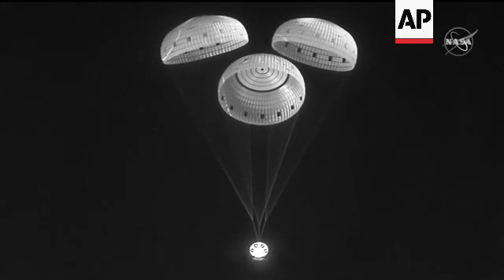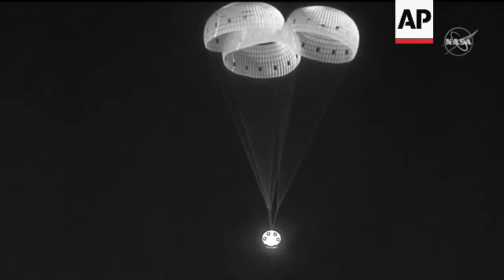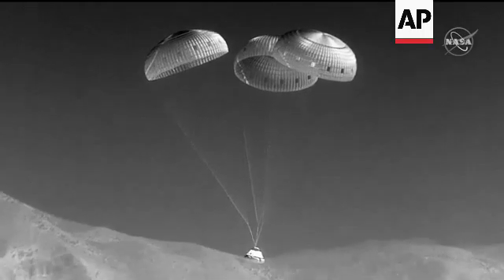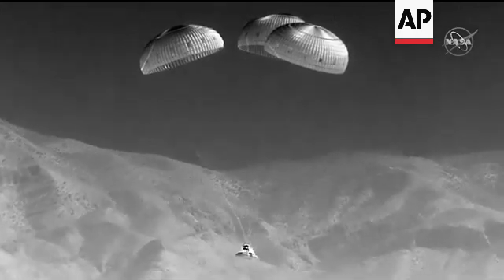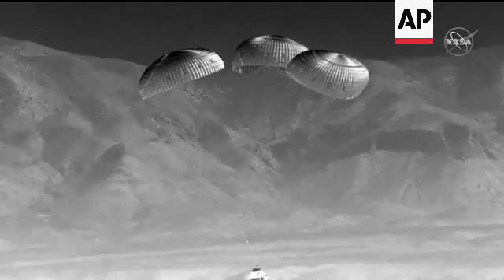Three good main parachutes, looking good. Just seconds left. You can see the mountains coming into frame there. We're getting very close to the ground. And touchdown, Starliner.